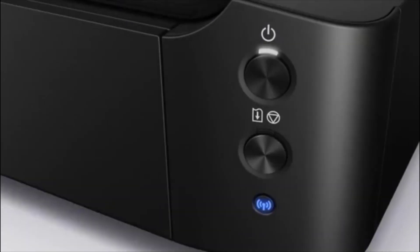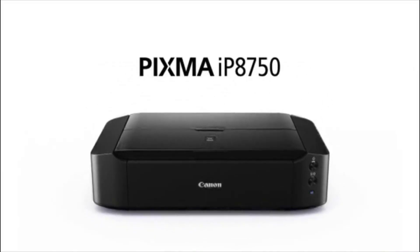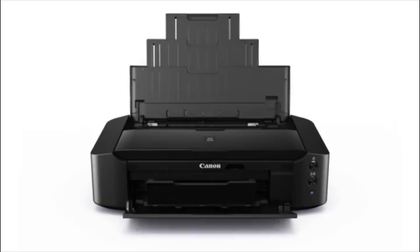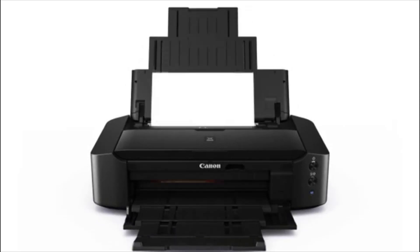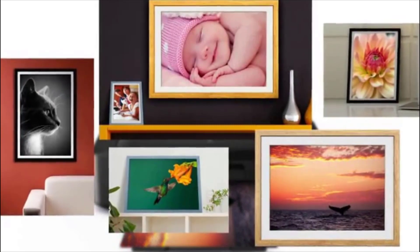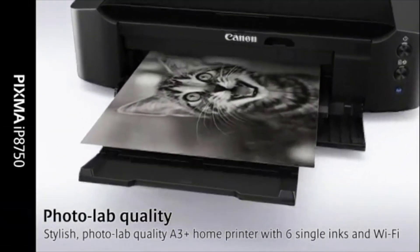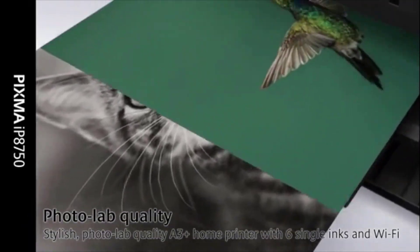Number five: Canon PIXMA iP8720. Undoubtedly, Canon is one of the first names that comes to mind when thinking about getting a new printer. Canon is one of the oldest brands that has been manufacturing printers for decades and is one of the finest and most popular brands for printers.